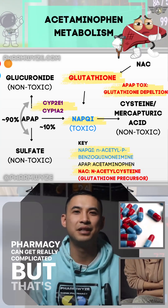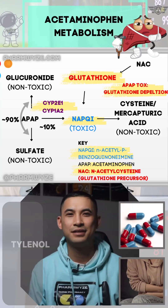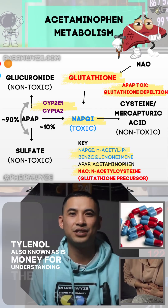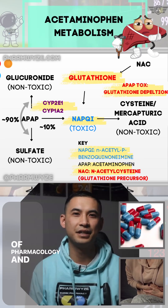Pharmacy can get really complicated, but that's why you need a drug expert. Tylenol, also known as acetaminophen, is money for understanding the basics of pharmacology and pharmacokinetics.